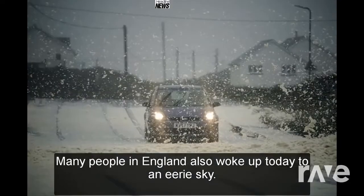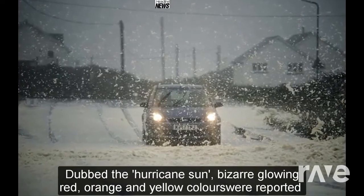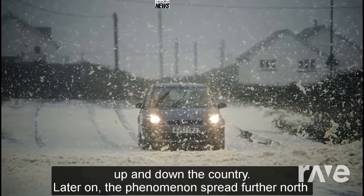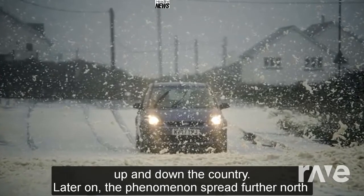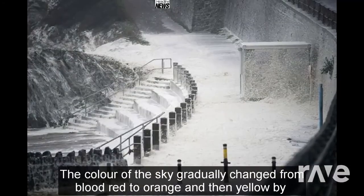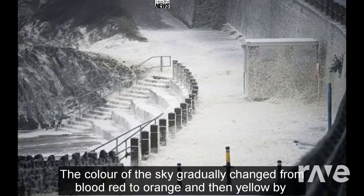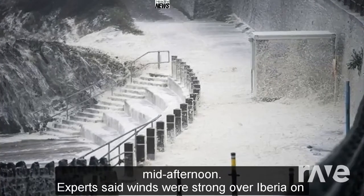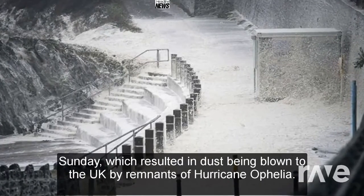Many people in England also woke up to an eerie sky dubbed the 'hurricane Sun' — bizarre glowing red, orange, and yellow colors reported up and down the country. The phenomenon later spread further north towards Manchester and Liverpool, and across towards London. The color of the sky gradually changed from blood red to orange and then yellow by mid-afternoon. Experts said winds were strong over Iberia on Sunday, which resulted in dust being blown to the UK by remnants of Hurricane Ophelia.